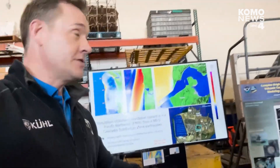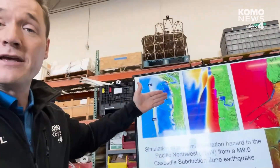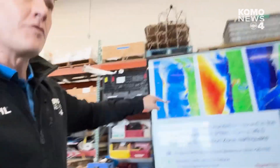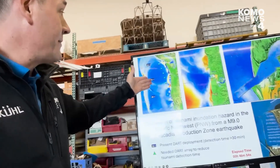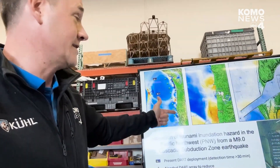Within the tsunami department, we have Yang Wei, a researcher here whose focus is tsunamis. He's showing a model of what would happen if a 9.0 earthquake ruptured on the Cascadia subduction zone. The buoys are positioned out in the ocean, but it would take about a half hour for the tsunami to reach those buoys — by which point it has already hit the coast of Washington and Oregon.